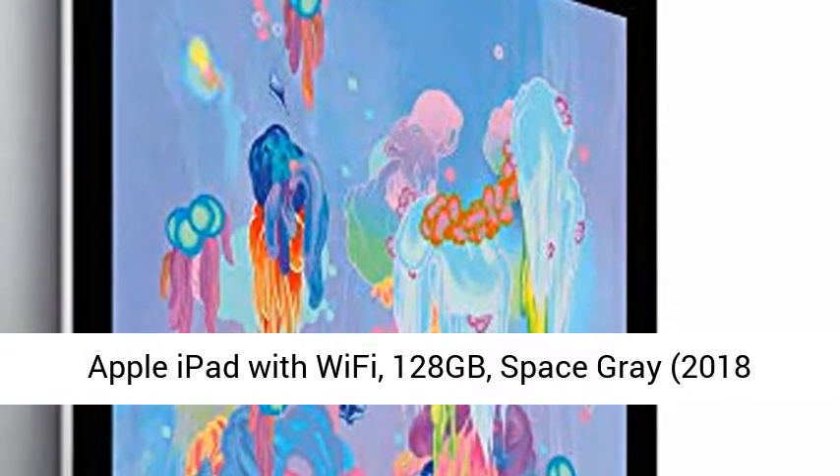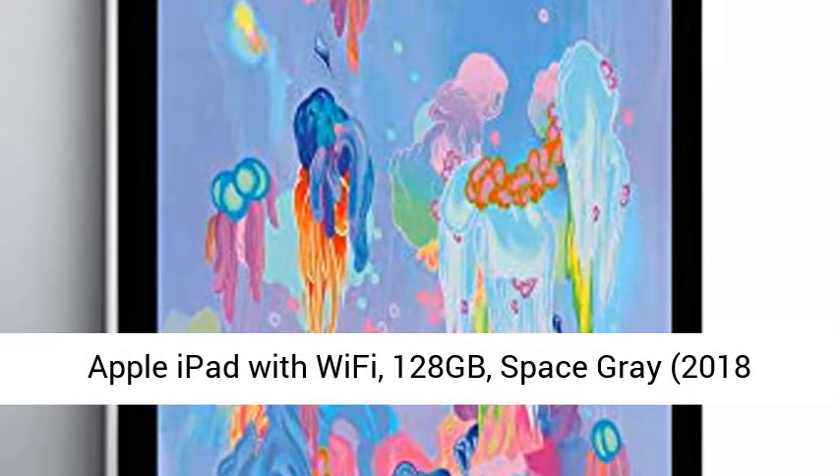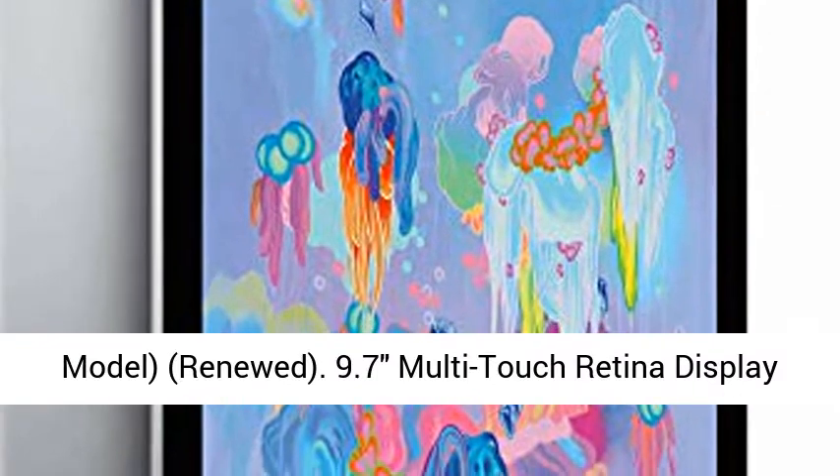Apple iPad with Wi-Fi, 128GB, Space Gray, 2018 Model, Renewed.